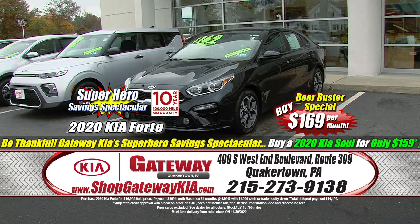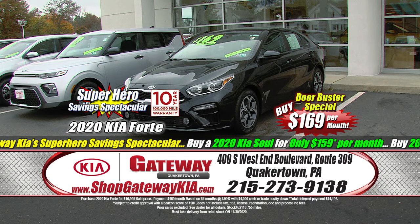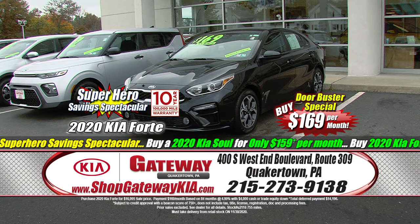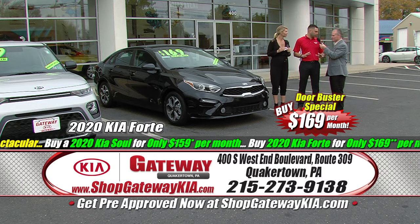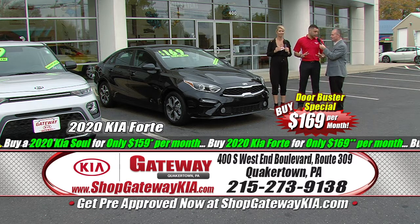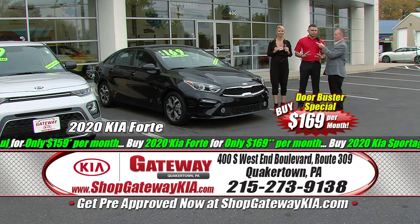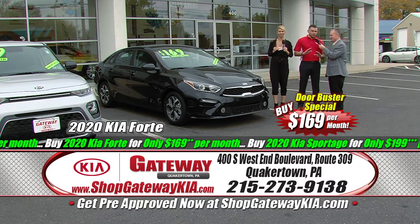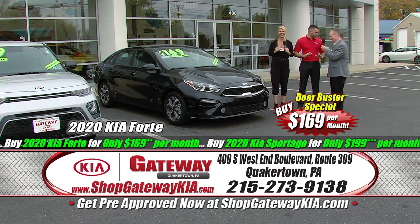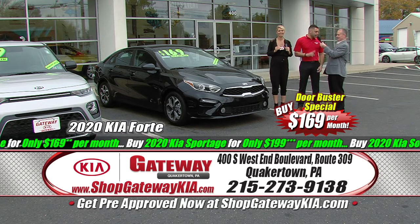Right here we've got a 2020 Kia Forte — it's a beautiful car. We're being thankful and we're going to help you guys out. MSRP is $20,545. I'm going to save you $3,550 right off the bat — I don't even know you and I'm saving you $3,500. That's going to make the payment on this car $169 a month.